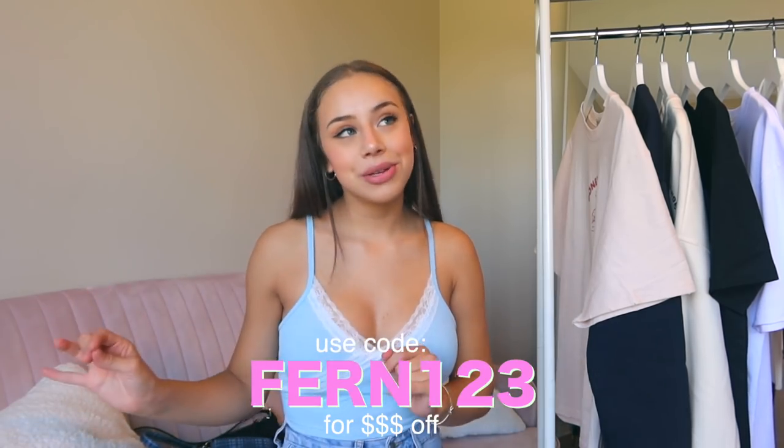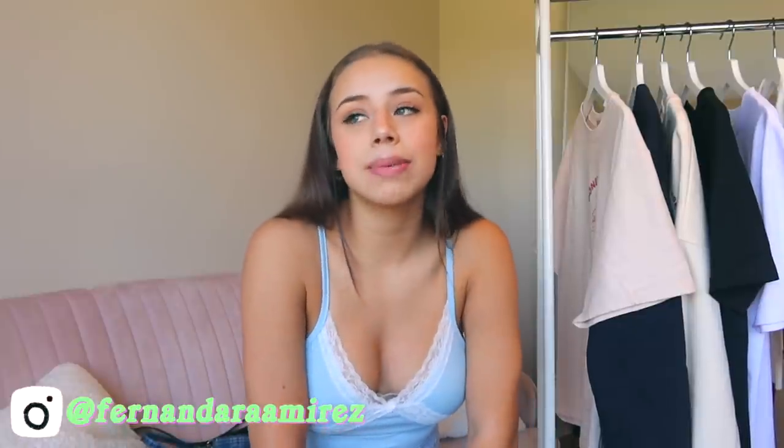That is all I have to show you guys — I hope you enjoyed watching this haul. Once again, use code fern123 to get money off your purchase. If you liked this video, please give it a thumbs up, comment something down below, tell me what your favorite item was — I love chatting with you guys and it definitely helps my channel grow. And subscribe!